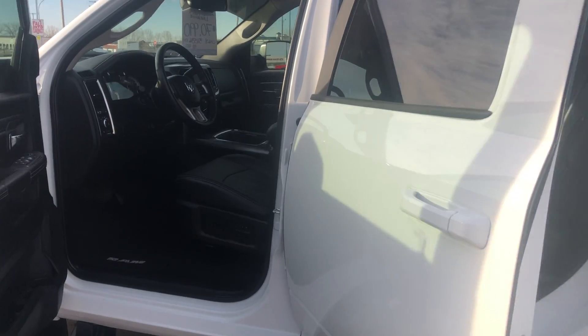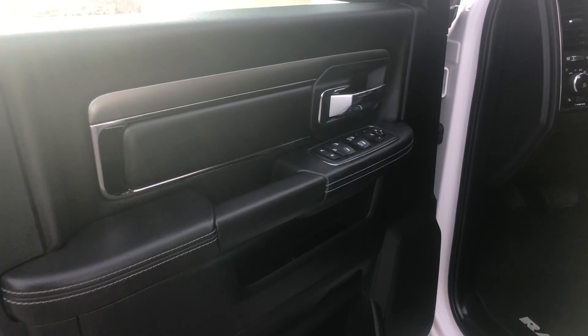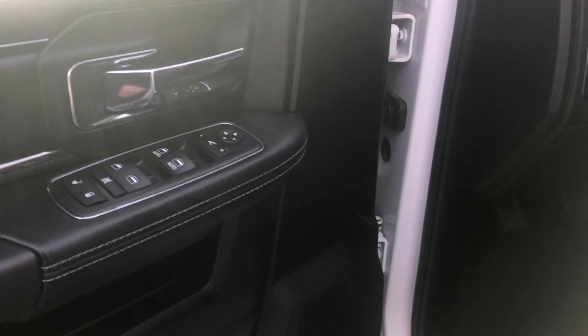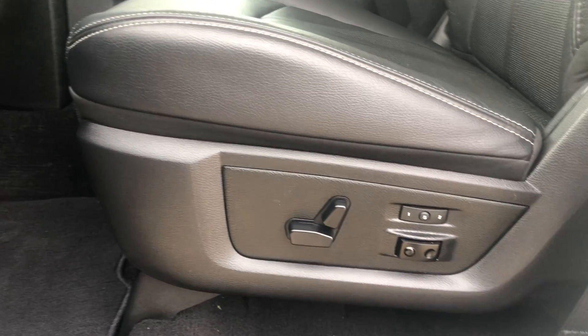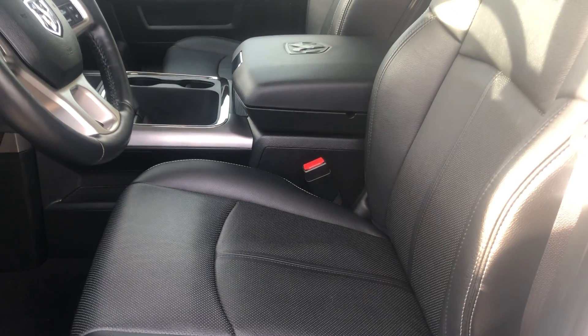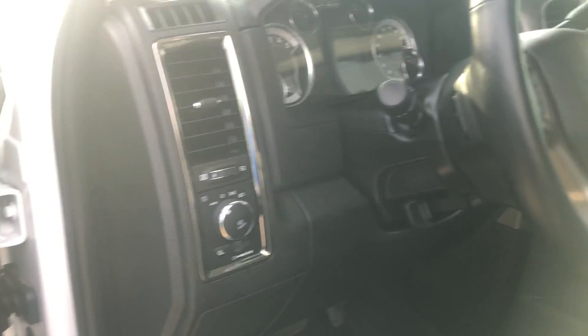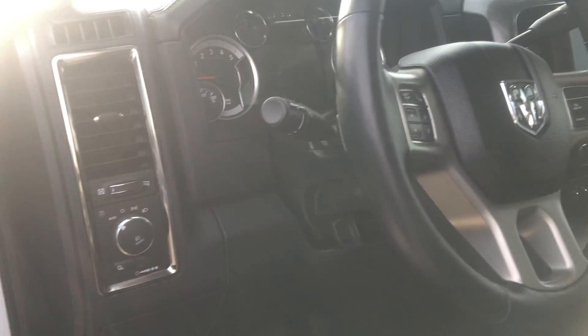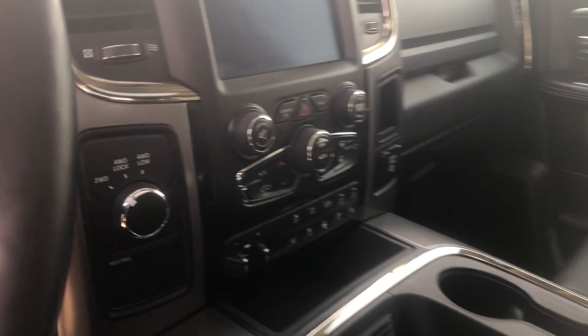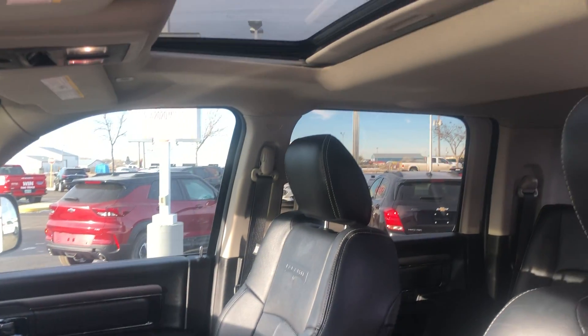I'll take you inside the megacab, starting in the front seat. All your power controls on the doors. Driver's seat is power with two-position memory. Heated and cooled seats in the Laramie Sport, so heated and cooled seats in the front. Heated steering wheel is part of the package. Automatic headlights as well. Built-in brake controller. This one also has a power sunroof.